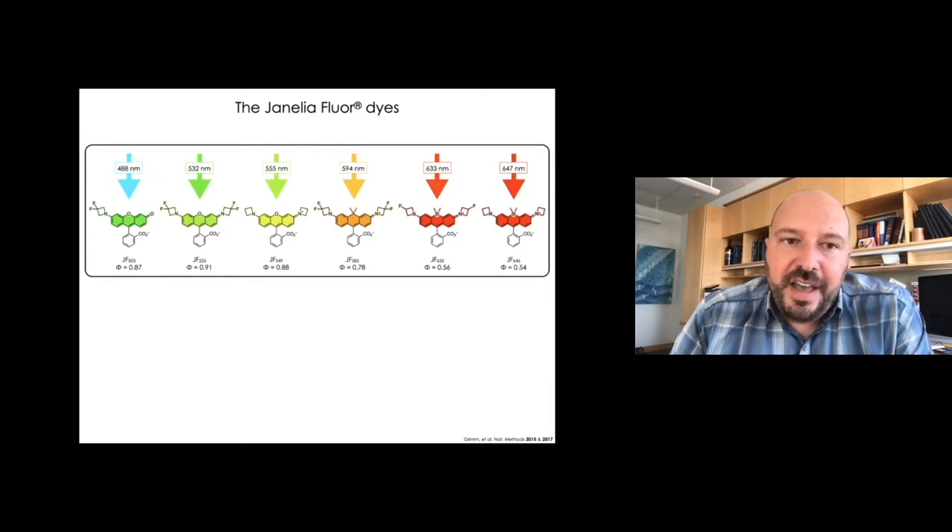The dye JF525 was, to be honest, just kind of put in to fill out the spectrum. But this ended up being a fantastic dye for in vivo use with the Voltron system — it was bioavailable and the spectrum matched the opsin used in Voltron. We now have all these dyes in different colors, and more importantly, we have efficient chemistry to make them so we can synthesize them in reasonable quantities. That raised the possibility that maybe we could start giving these things away for free to everyone.